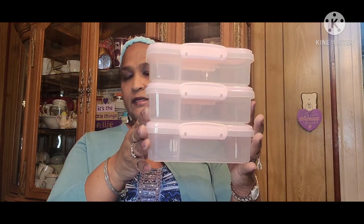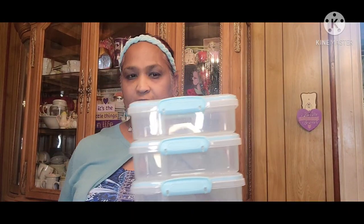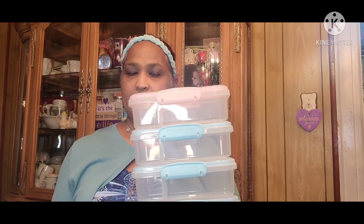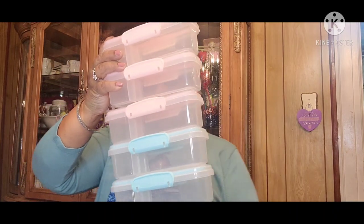I got three of the pink ones and I also got three of the aqua color ones. It's the same concept — the insert comes out and goes back in, really stunning. They've got the lock lid. Three aqua and three pink. I haven't decided where I'm putting them yet, but more than likely they'll be for storing my craft stuff.